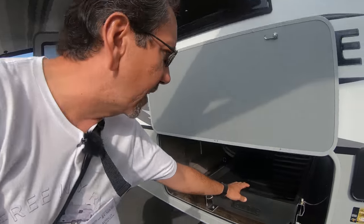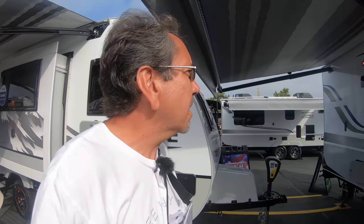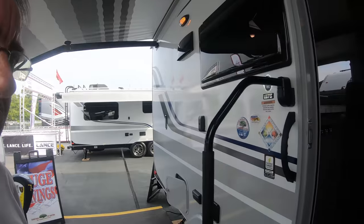Since I showed you the Lance Campers a couple of years ago, I've been intrigued by the build quality and certain attention to detail that they have, like this tray here in the storage compartment. So let's walk into this one. It has a Truma combi on board, which is a unit that does water heater and the furnace at the same time.